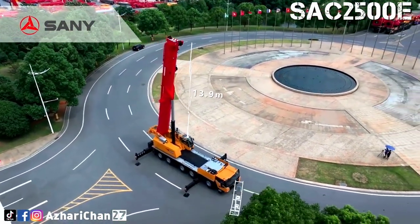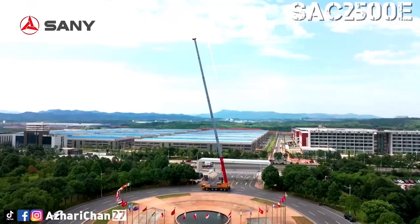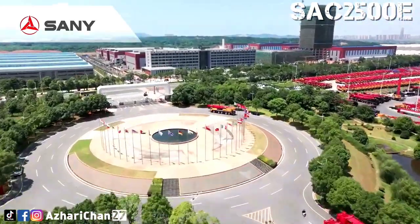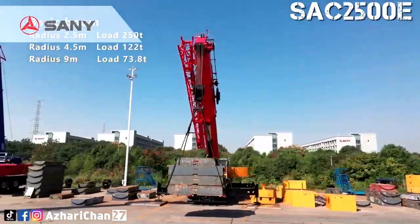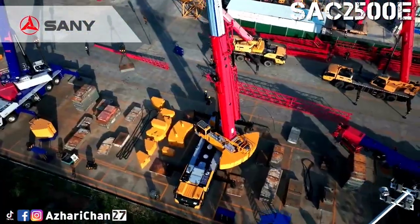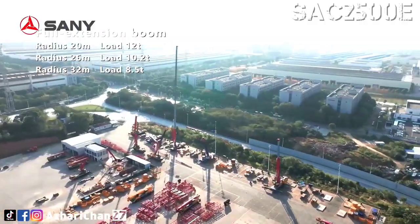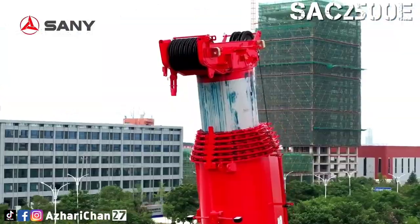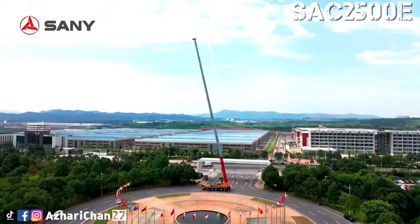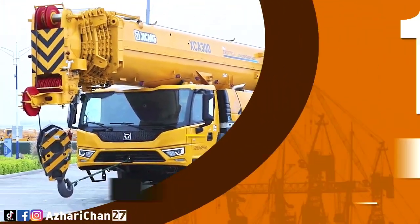The SAC 2500E is equipped with a seven-section 75-meter main boom, with a maximum jib length of 38.1 meters. The total maximum lifting height is 111 meters. The boom sections telescope via a single-cylinder pinning mechanism, achieving variable length combinations for stronger performance or higher efficiency.